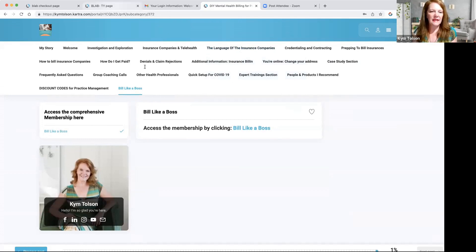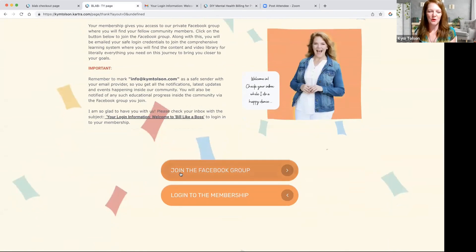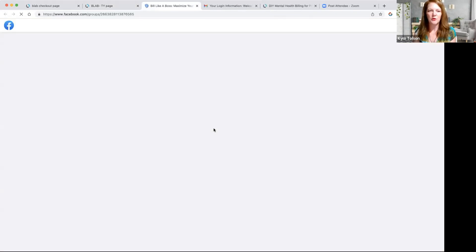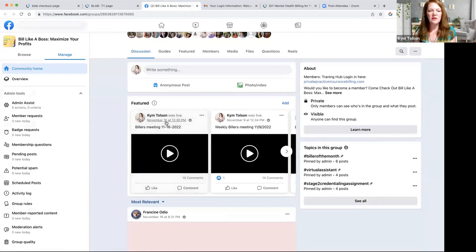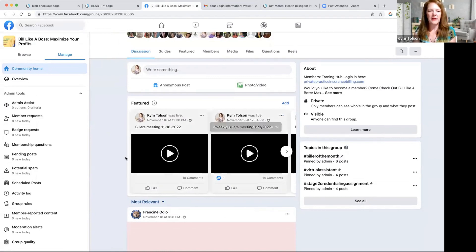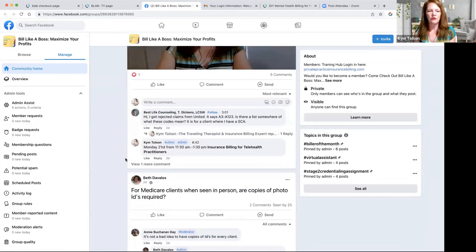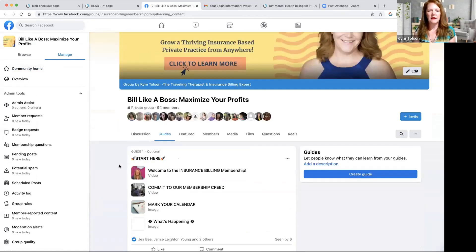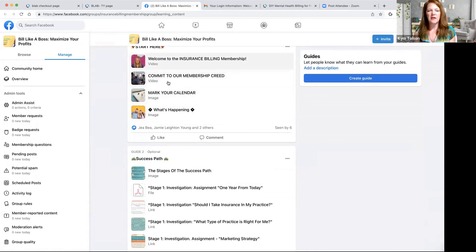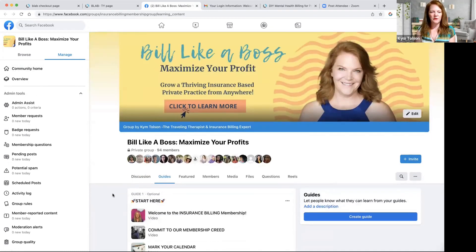After you sign up with Build Like a Boss, you're going to get a really fun welcome note, but you will definitely want to come right over here and join the Facebook group. Let me give you an inside peek at what that's all about. These are the billers meetings we have every single week. We have people asking questions in the portal — it's a very active group. We have a guides section in the group right here with tons of content walking you through how to get used to Build Like a Boss and what to expect. We also have events happening right here in the Facebook group.